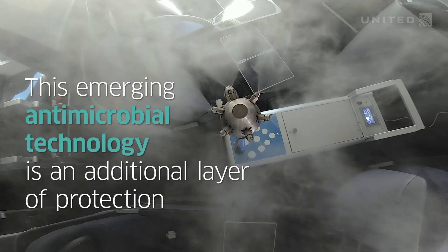We are constantly analyzing the next best technology that will help us deliver that cleanliness for our customers and our crews.